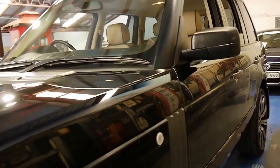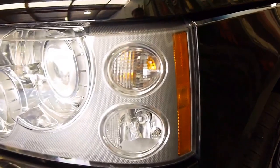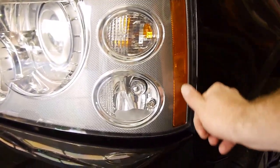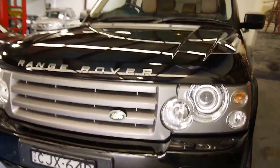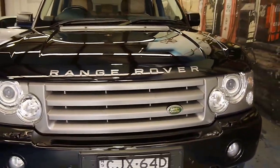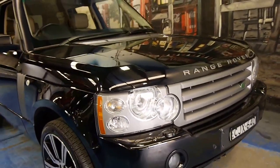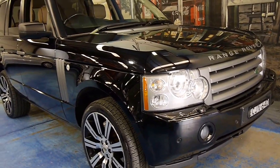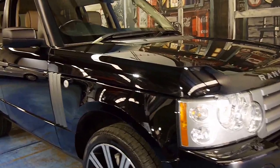The car just came in to us and we've just given it a basic clean. You can also tell it's the update model by the orange indicators in the headlights. This shape continued from 2002 right through to about 2013, which is probably why they still look absolutely fantastic.